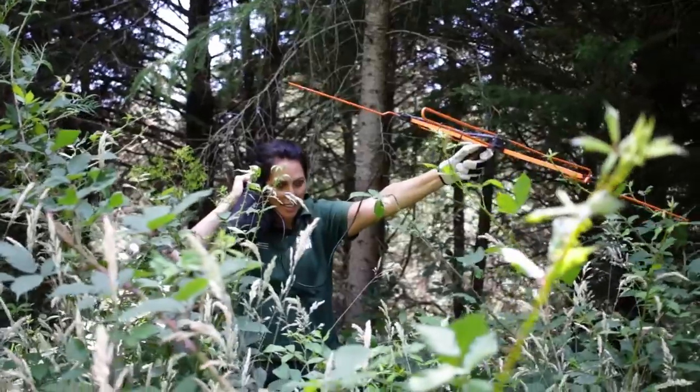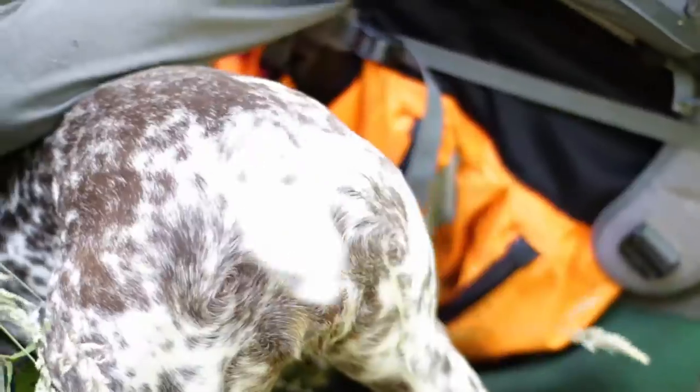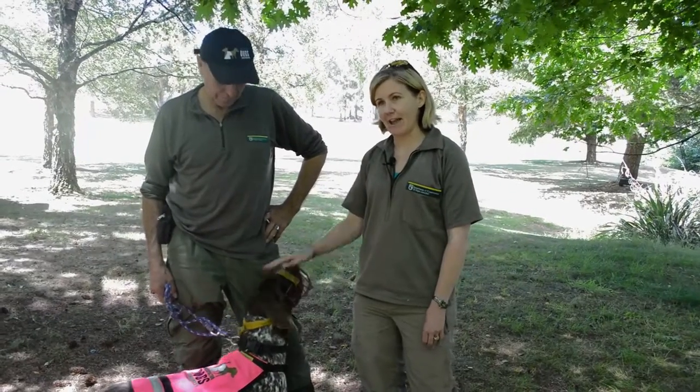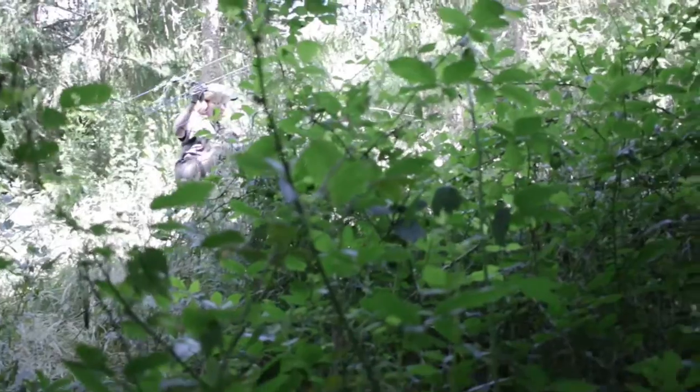This is a place where we raise young kiwi chicks. The young kiwi chicks are just not safe hatching and growing up in the wild because stoats kill about 95 percent of the kiwi chicks. We take them as eggs from the forest and hatch them in captivity, then bring them here to the crèche. They'll stay here until they're big enough to be able to fight off a stoat, and then we release them back into the forest where they came from.